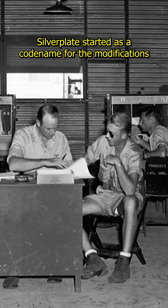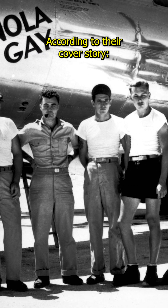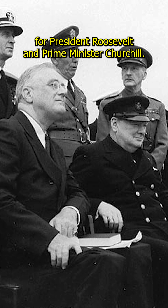Silverplate started as a codename for the modifications but eventually encompassed the training and missions. According to their cover story, they were adapting a luxurious Pullman train car for President Roosevelt and Prime Minister Churchill.